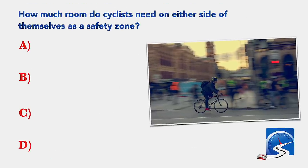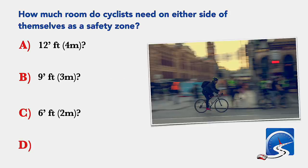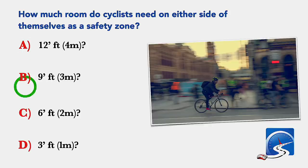How much room do cyclists need on either side of themselves as a safety zone? 12 feet; 9 feet; 6 feet; or 3 feet. Correct answer: 3 feet.